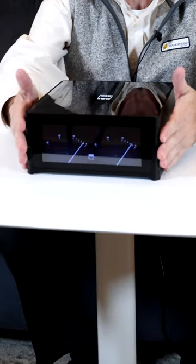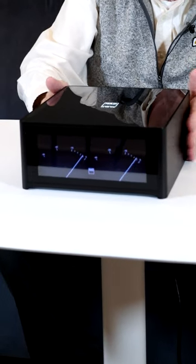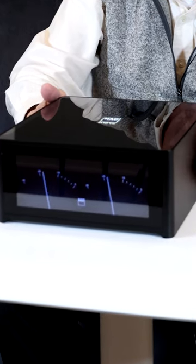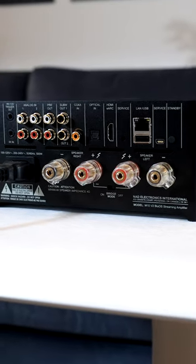Hi, I'm Joe with Gramophone and today we're looking at a really wonderful product that I love. This gorgeous little compact Master Series M10 V2 from NAD. It's compact but it's powerful and it's got lots of connectivity on the back.